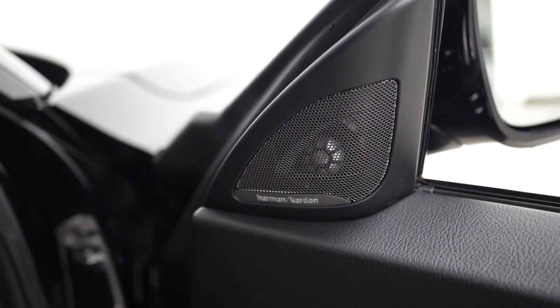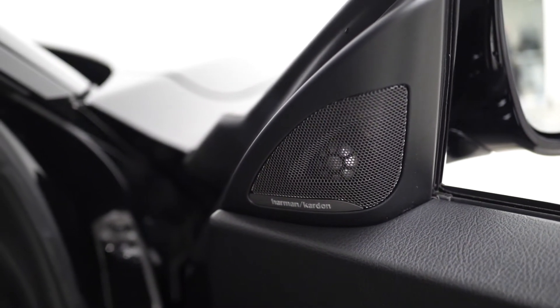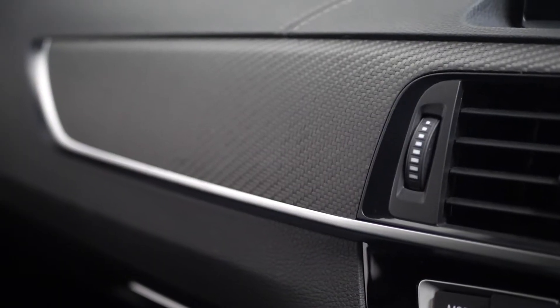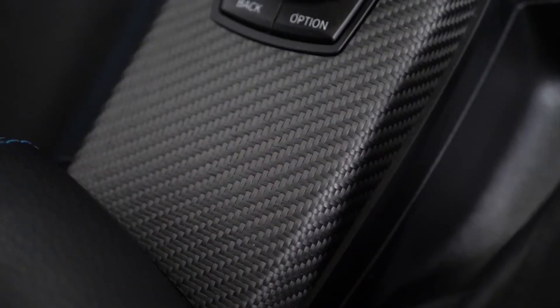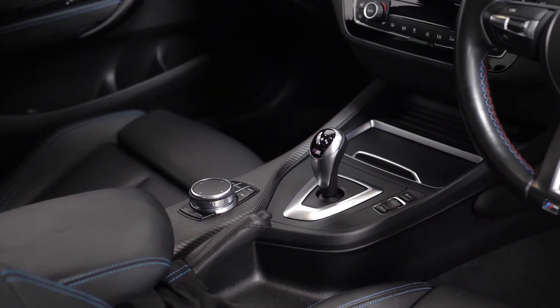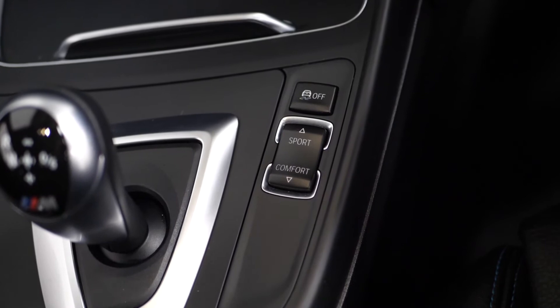The optional online entertainment with the Harman Kardon sound system. The optional carbon fiber interior trim inlays which you can see on the interior door cards, across the top of the dashboard, and on the center console surrounding some of your vehicle controls including your infotainment turnstile, drive selector, and dynamic driving modes.